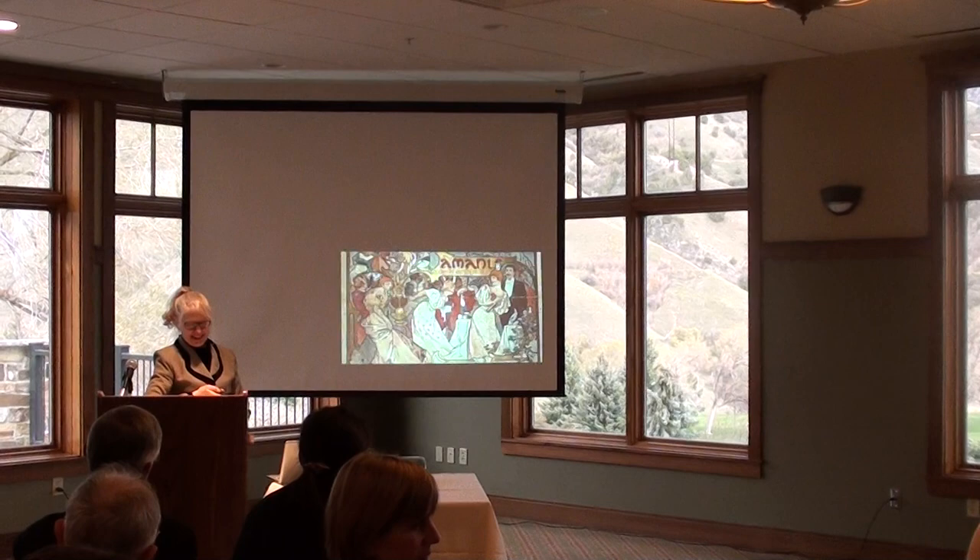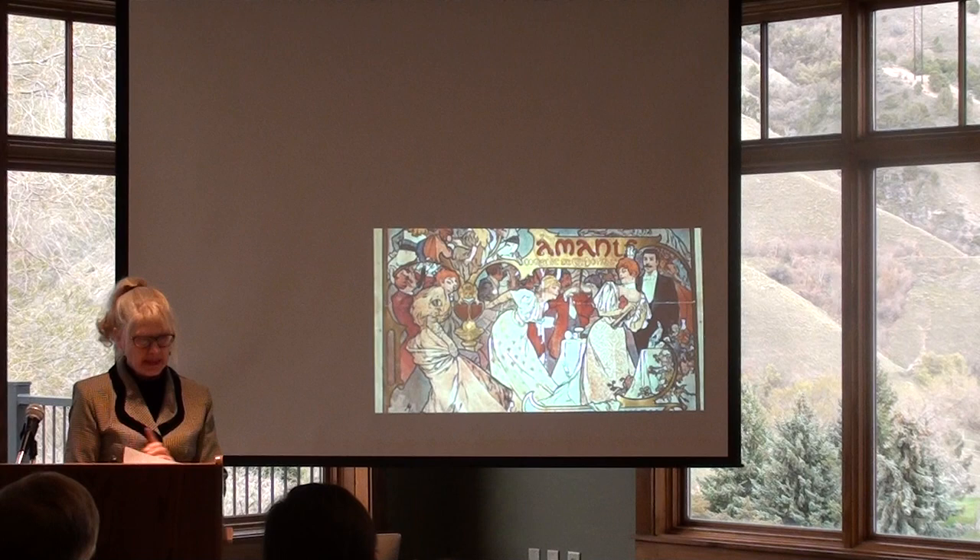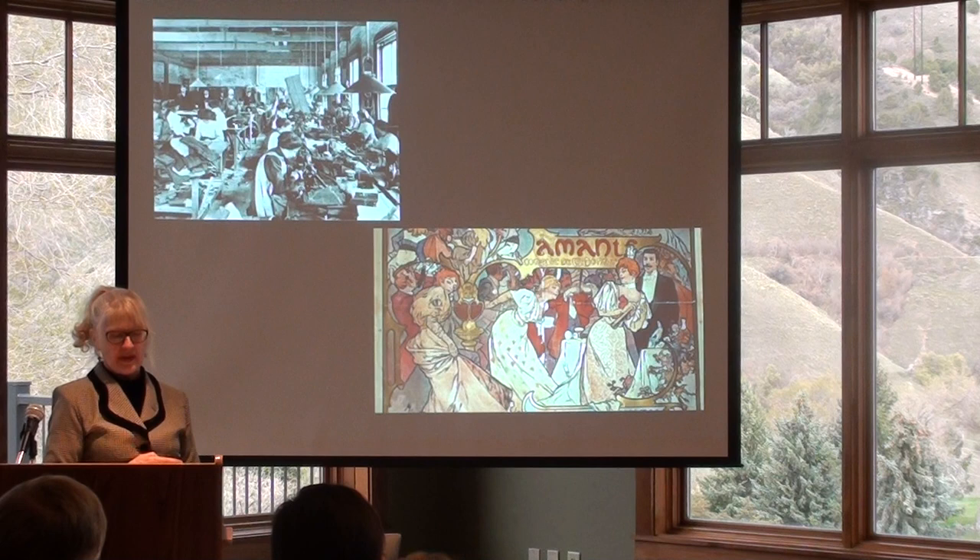Mucha had a signature style that enveloped the sinewy curves of the pre-Raphaelite art movement, marrying rigid tradition with playful movement. Many women worked long hours in tight, cramped factories constructing ready-to-wear garments.